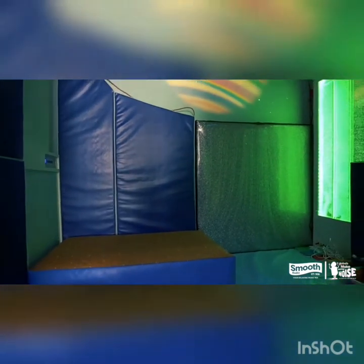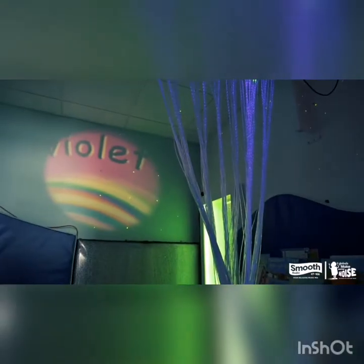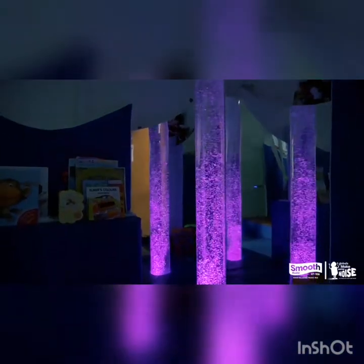So what have we got in here? This is the sensory room. As you can see, it's very relaxing. We have all the lights, and there's also a moving image on the wall. It's very relaxing for massages and stretching, helping all the children to just relax while they're being stretched.